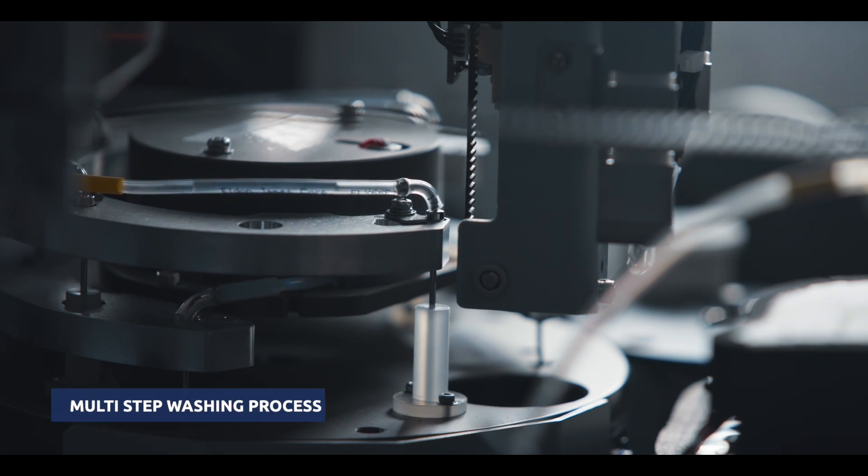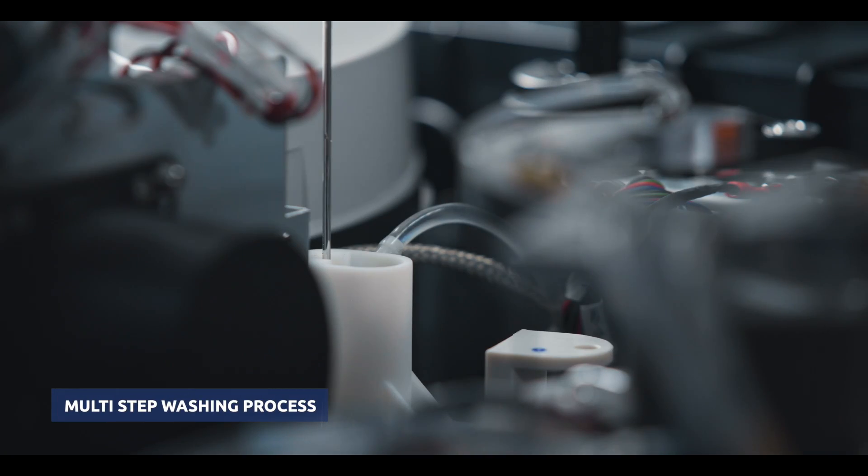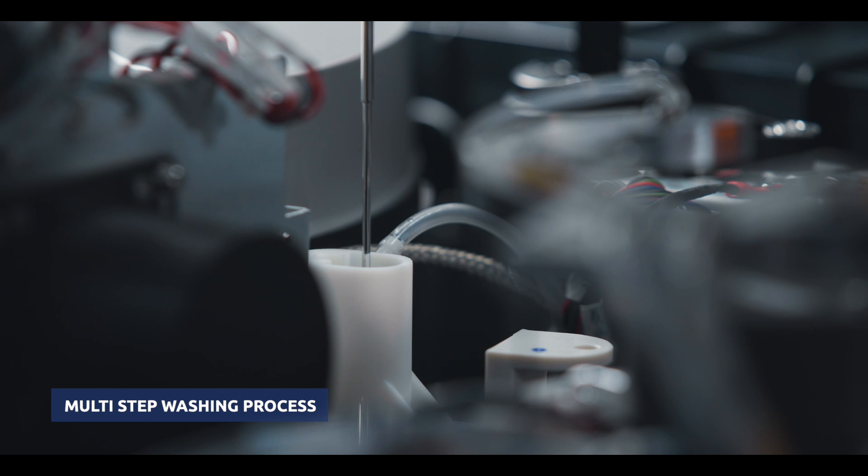Using patented magnetic separation technology, complete washing is guaranteed without any magnetic bead loss.